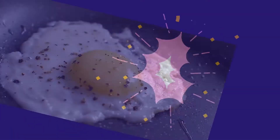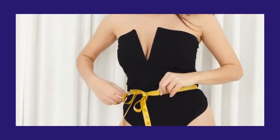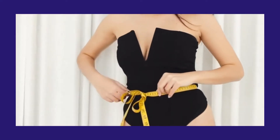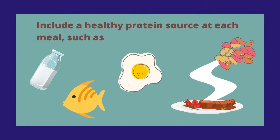Number 4: Consume a high-protein diet. Protein is a critical ingredient for weight management. Many observational studies demonstrate that those who consume more protein have less belly fat than those who consume less protein. Include a healthy protein source at each meal, such as meat, fish, eggs, dairy, and beans.